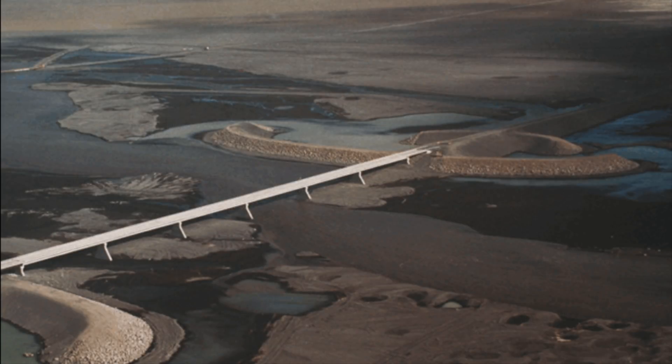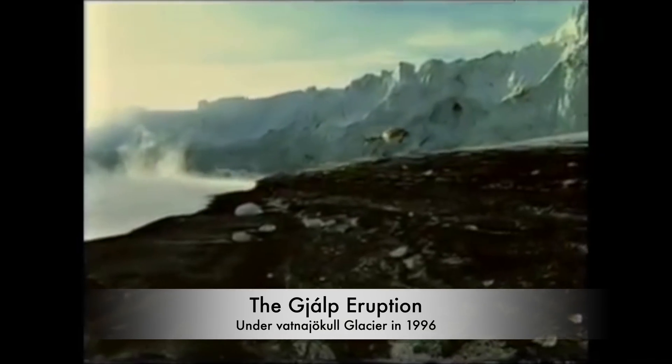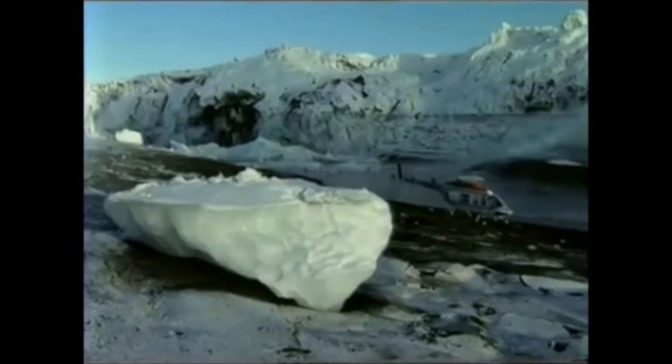We are not expecting anything like in 1996. That flood was a double dose, since the eruption in Gjálp filled up the Grímsvötn lakes, which then came flowing down together with the meltwater from the eruption as well.